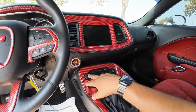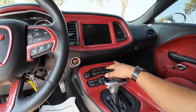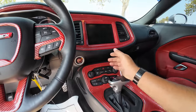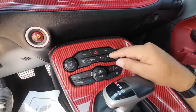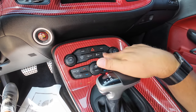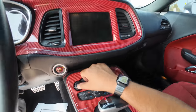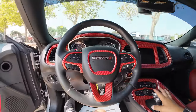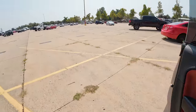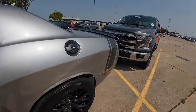Does the screen not work either? Yeah, it looks like the screen doesn't function. Not interested. When you start seeing a bunch of warning lights on the dash all at once, I just don't know about that.